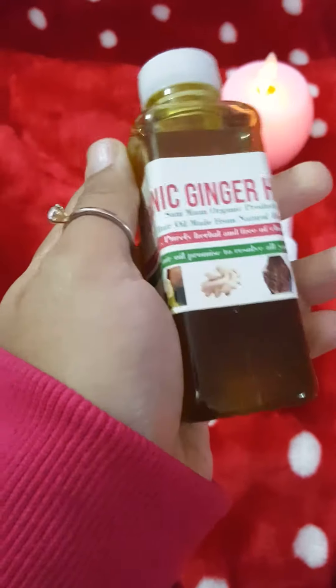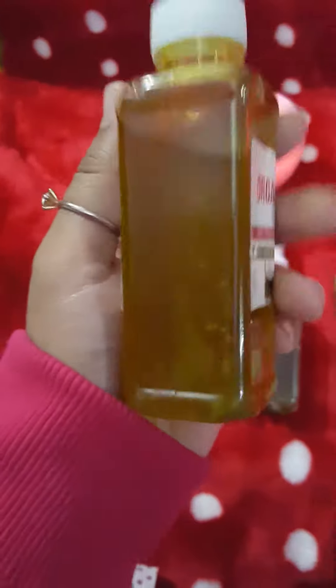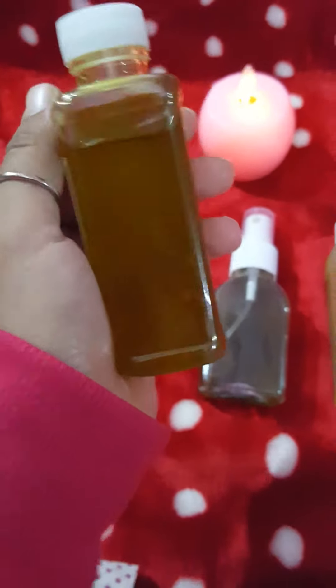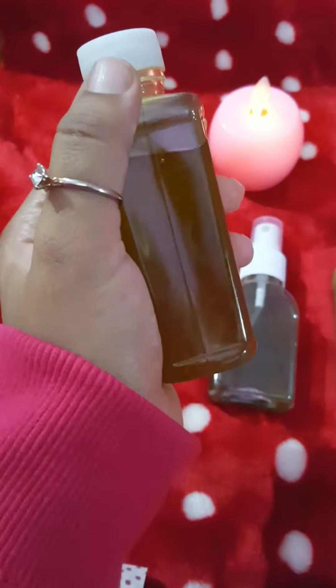This is organic ginger hair oil — 100% organic, purely made from herbs and free of chemicals. This is very good for your hair problems like dandruff and hair fall. It will help you to grow your hair and brings amazing shine.